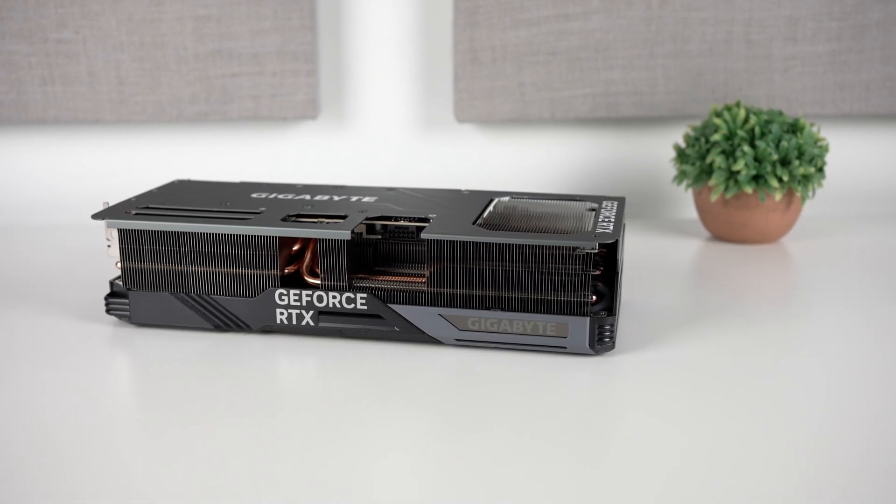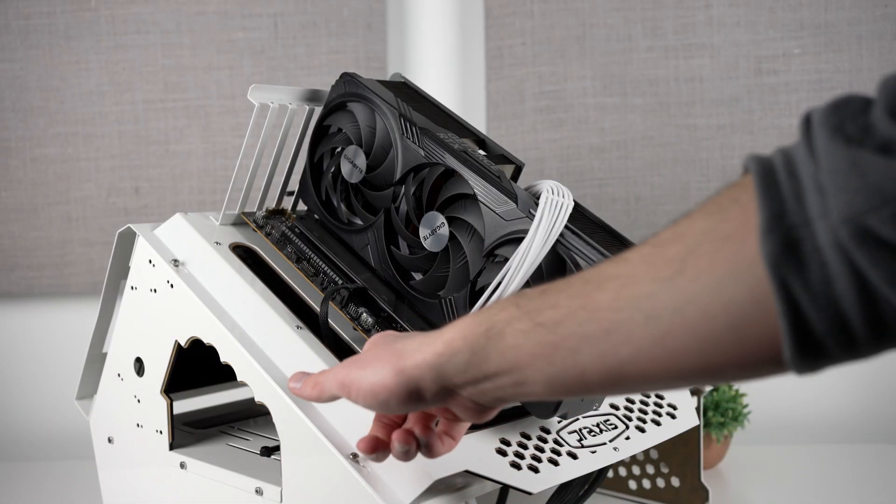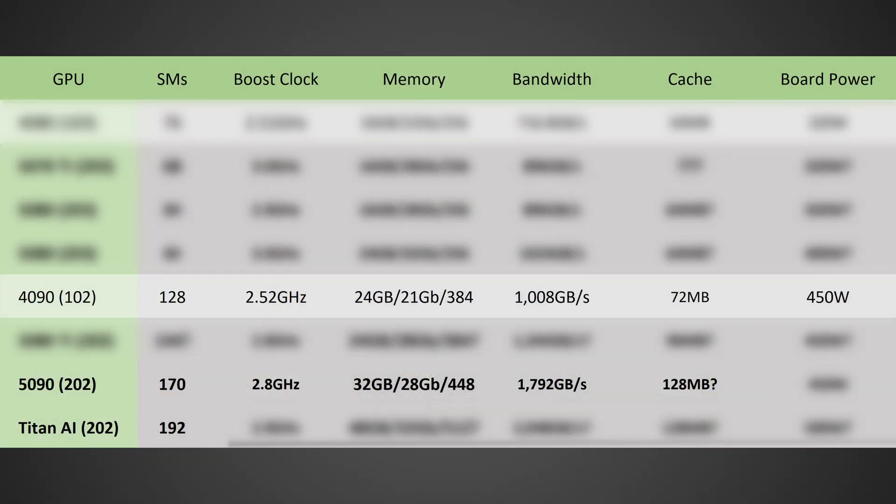It should also be increasing the cache — at least according to Red Gaming Tech — up to 128MB, which is a very substantial increase over the 72MB on the RTX 4090. Although it is possible that could be cut down to the lower 100s, we'll have to see when it's actually released. But if they do go for 128MB of cache, that's going to be absolutely insane and could not only help ray tracing performance, but could be a big reason why this GPU might have higher effective IPC, if that turns out to be correct as well.